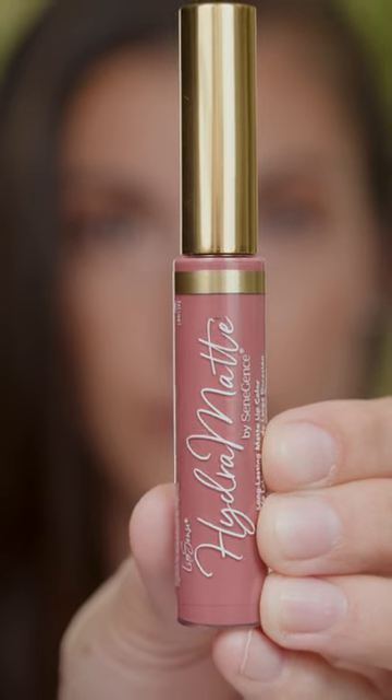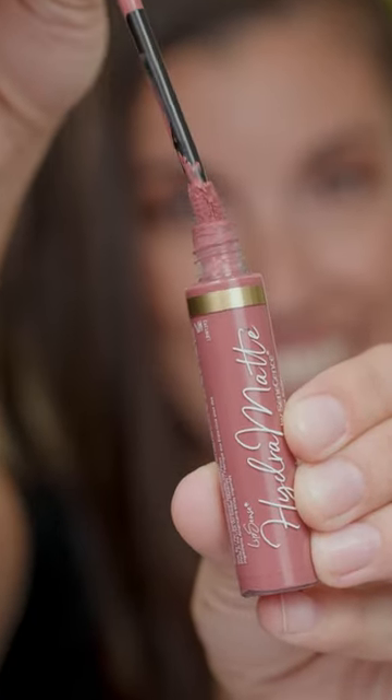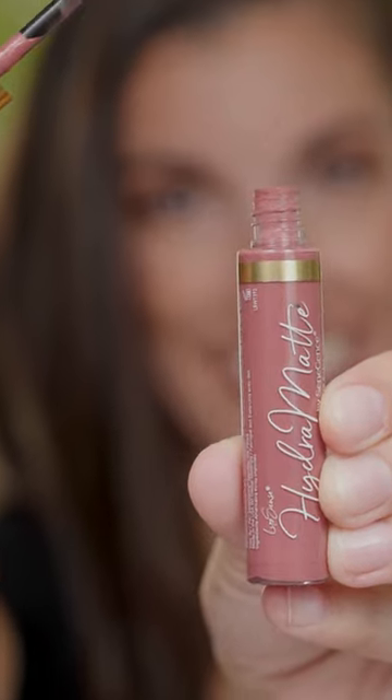Hi, this is Ashley Cheka, and today we're taking a closer look at Bella Hydra Matte Lip Scents. Bella Hydra Matte Lip Scents is a mid-tone pink with a matte finish. This is a one-step lip color, and it's perfect for on-the-go or a quick pick-me-up lip color if you need it.